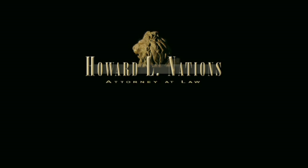If you think you or someone you know suffers from NSF, please contact the law firm of Howard Nations.